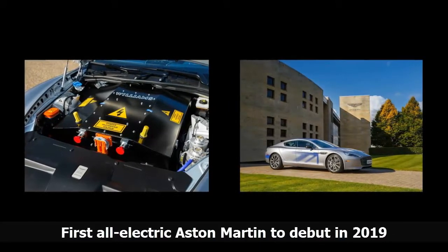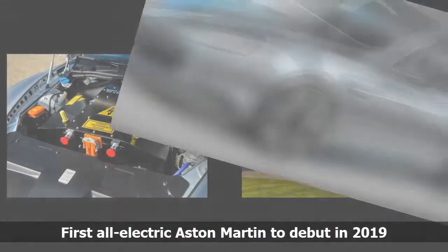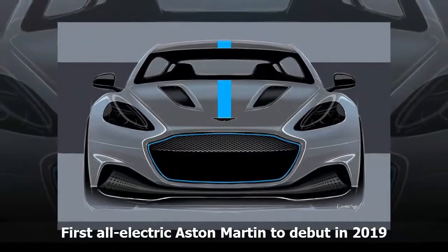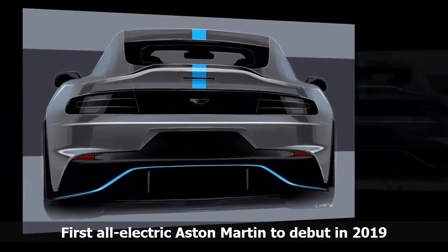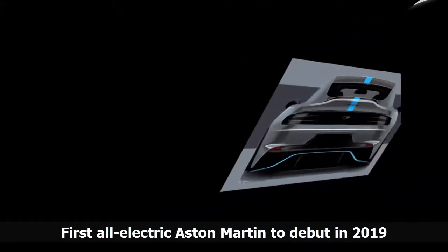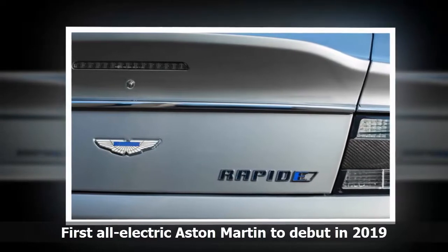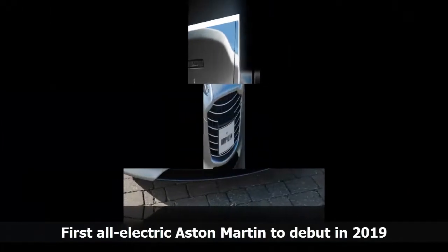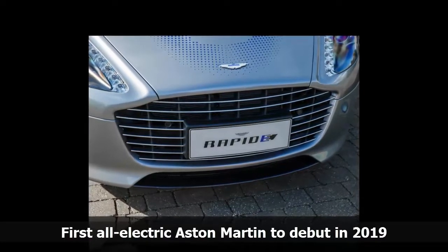Beyond the fact it'll be a pure EV, Aston Martin is remaining tight-lipped on the performance of its first electric car. Around the launch of the initial Rapide E concept, CEO Andy Palmer told Autocar a production model could be available in rear-drive and all-wheel-drive trim, with power outputs ranging from 550 to 800 horsepower (410 to 597 kilowatts). Those power outputs are on par with what we might expect of a high-performance EV in 2017, although the 200-mile range mentioned lags well behind what Tesla is offering in the Model S.